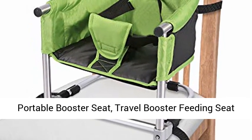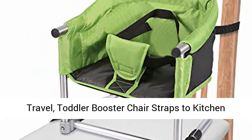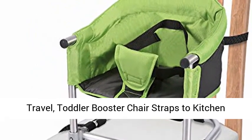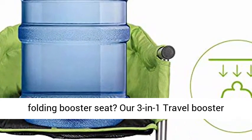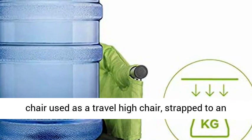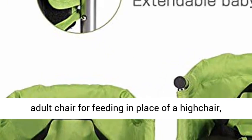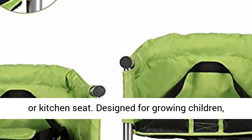Portable Booster Seat — Travel Booster Feeding Seat with Carrying Bag, Folding High Chair for Home and Travel. Toddler Booster Chair straps to kitchen dinner table. Wanna have a folding booster seat? Our 3-in-1 Travel Booster Chair can be used as a travel high chair, strapped to an adult chair for feeding in place of a high chair, or as a kitchen seat designed for growing children.